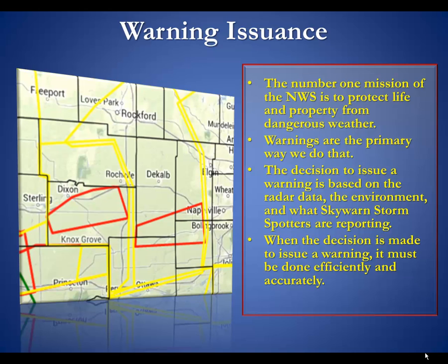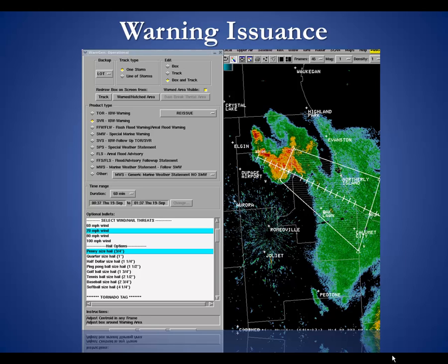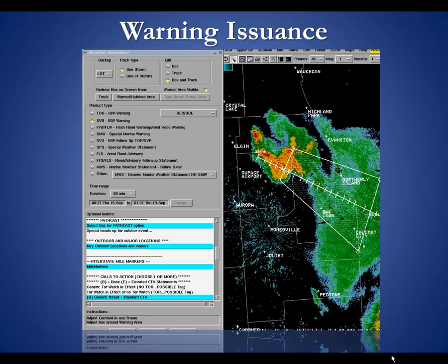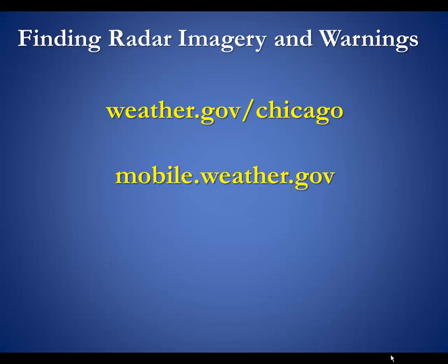When the decision is made to issue a warning we must do it efficiently and accurately. We do that through a program called WARNGen. Basically we put a cursor on a storm, give it a motion that we feel it is going to move, and draw an area for the warning. Some storms do not always extrapolate as expected — Mother Nature can turn things to the right or left, and meteorologists have ways to identify when that could happen. We select the type of warning and choose from many options for what we want to say the storm is capable of: wind, hail, tornadoes. We can mention key outdoor venues like baseball parks, and interstate mile markers for those traveling, along with other calls to action.